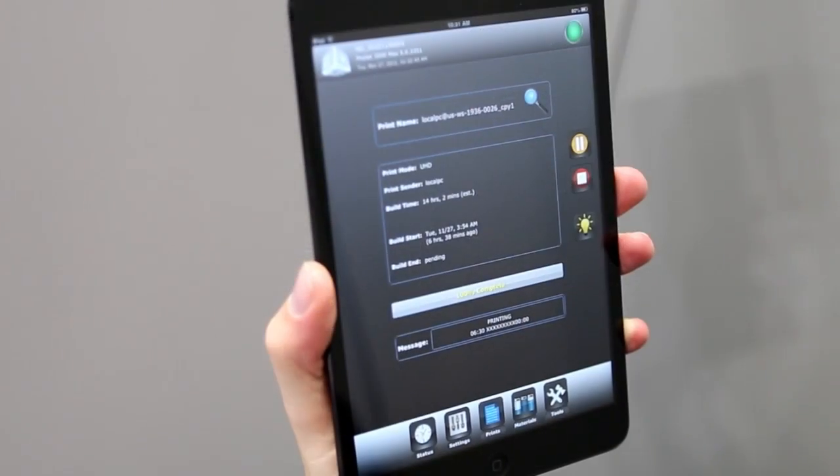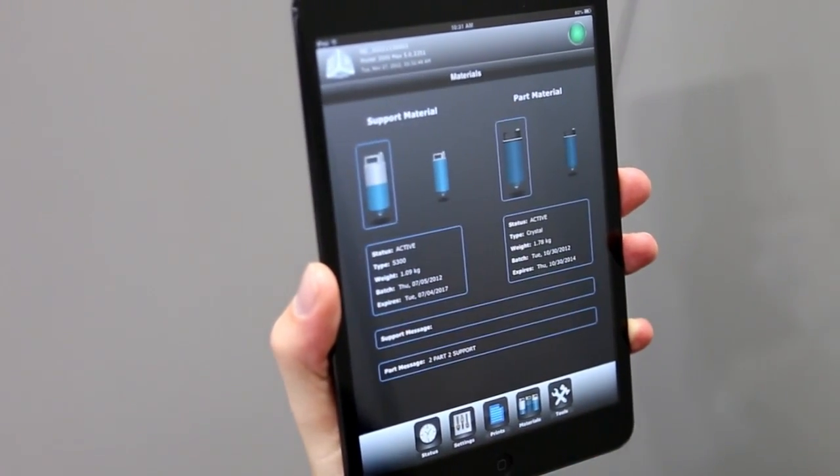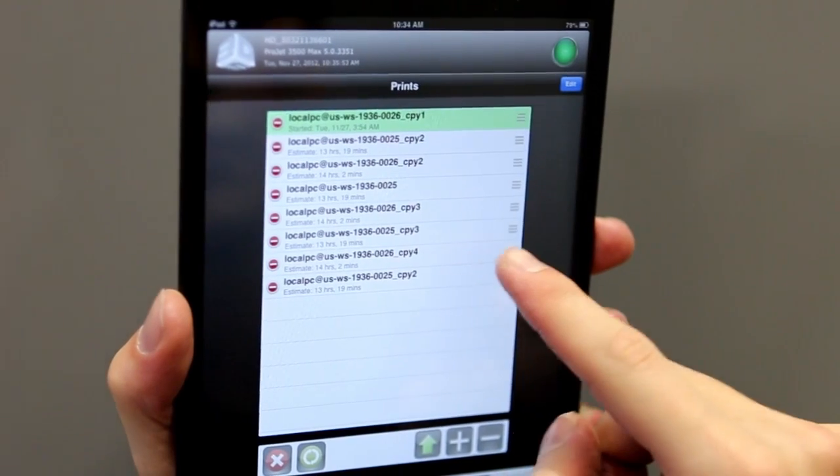It also allows you to monitor materials so that you can plan for material replenishment, and it allows you to control your print queue and change your print order.